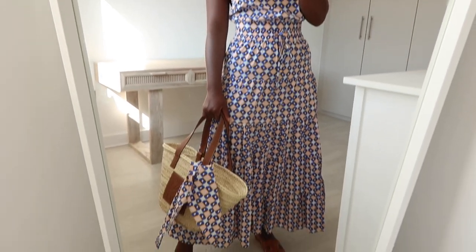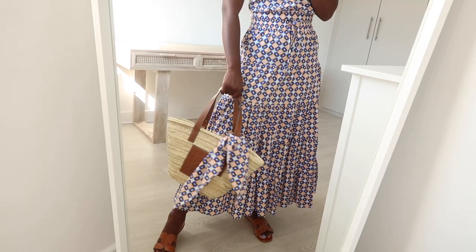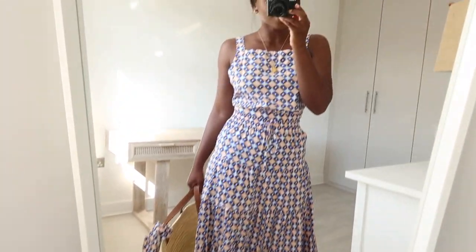I couldn't resist showing you guys this little set from Zara that I picked up in the Zara sale. I'm just completely obsessed with this look. It also came with a little matching scarf which I forgot to show in the haul — I've tied it on my basket bag to make everything match. I really love the print and the colour. It's actually a crop top with a skirt, but together it looks like a dress. I picked up the top in a medium and the skirt in a small, and it fits perfectly. I've just paired it with my basket bag and tan shoes.